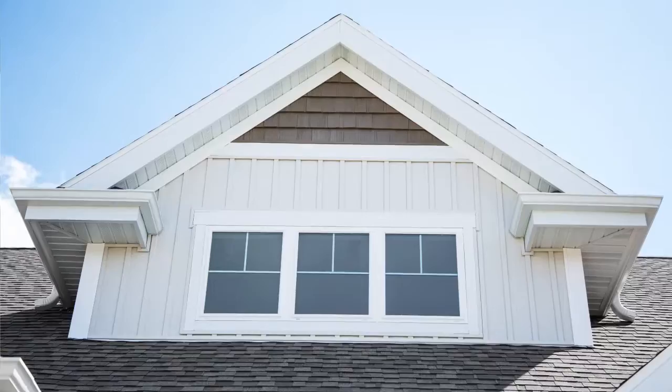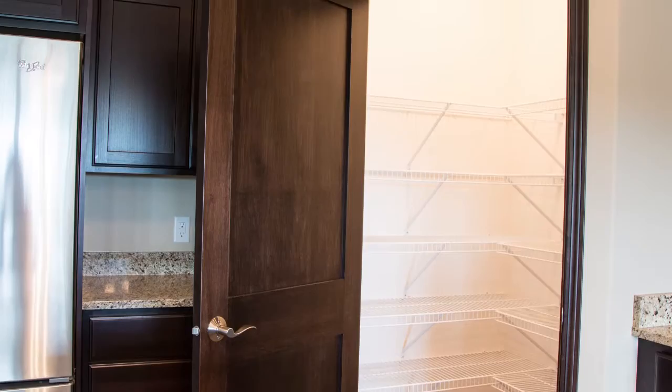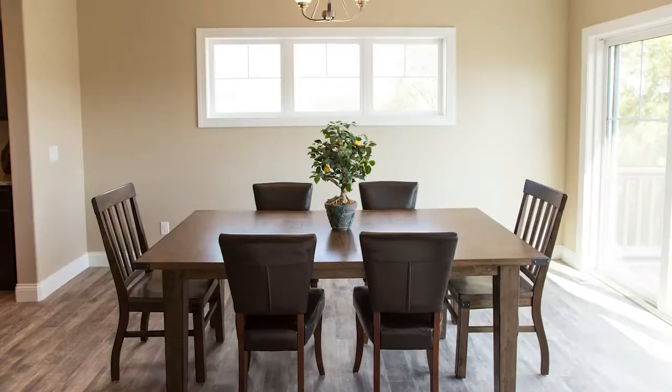This open concept custom home features an inviting kitchen with gorgeous granite countertops, a corner walk-in pantry and center island. The kitchen conveniently opens into the dining area and great room with gas fireplace.